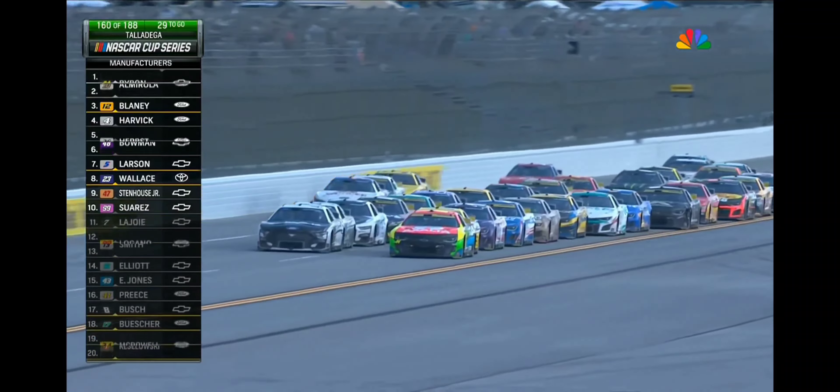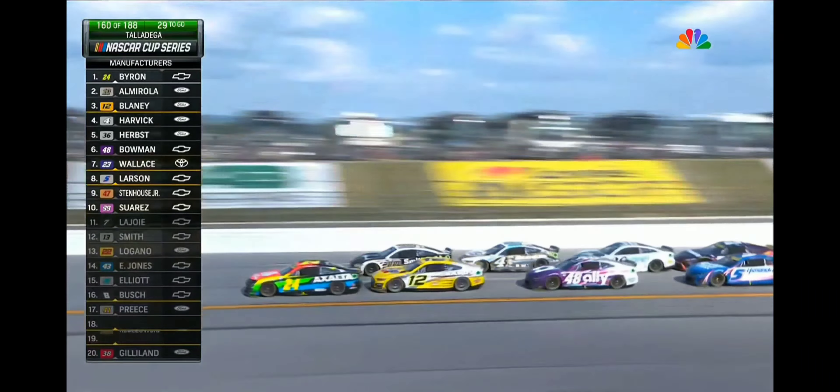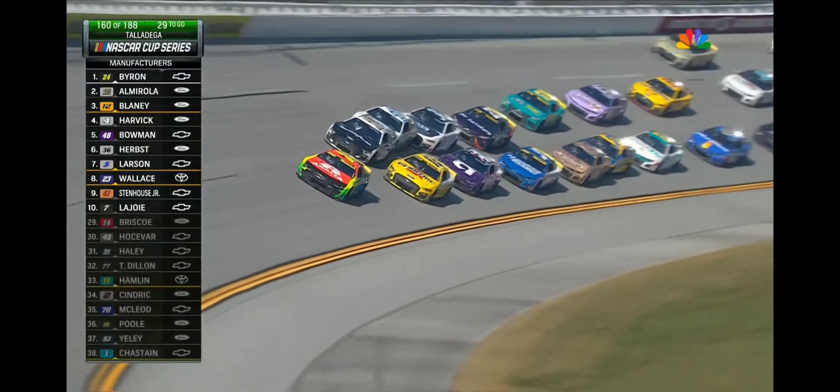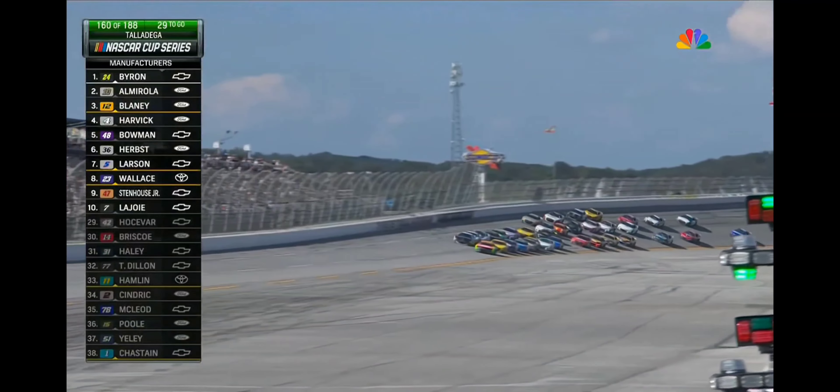Chris Buescher and company try to get a third lane rolling topside but are not having much success. William Byron, Ryan Blaney, and Alex Bowman are the front three down low. Kevin Harvick is up on the high side, fourth in line, just to the outside of Alex Bowman. Bowman looks for room, swings back up along that bottom lane right behind Ryan Blaney.